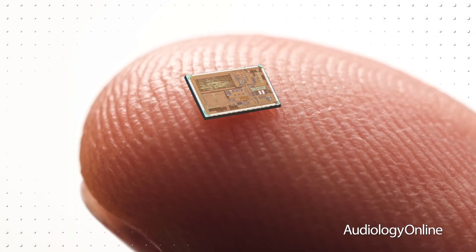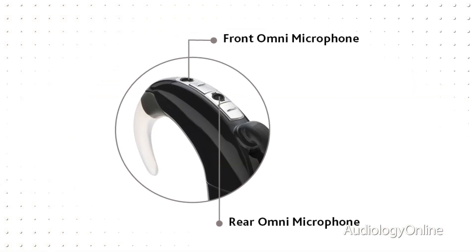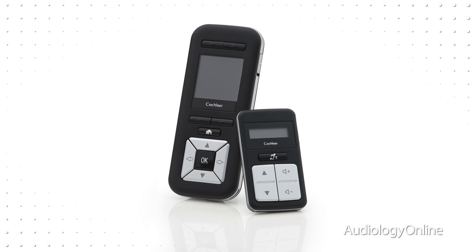The chip drives the smart sound signal processing that leverages the Nucleus 6's dual microphones to improve hearing in noise, quiet, as well as music. The processor holds up to four programs customized by the audiologist for each recipient's unique needs. The recipient can then change these four programs using the processor controls on the device itself or using one of two styles of remotes: the remote control, a simple one-function-per-button option, and the remote assistant, which provides more advanced control as well as monitoring of the system.